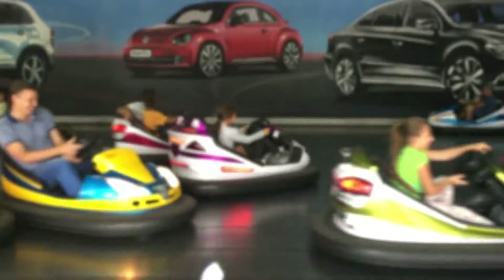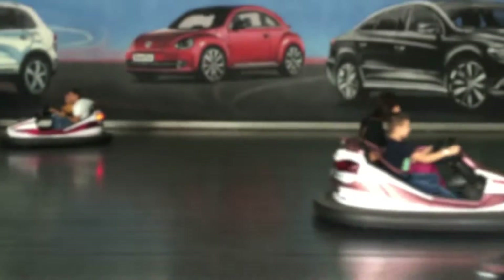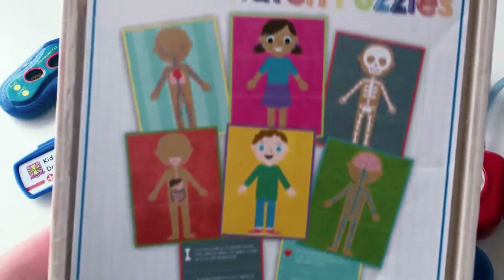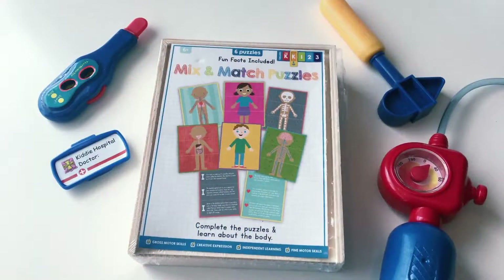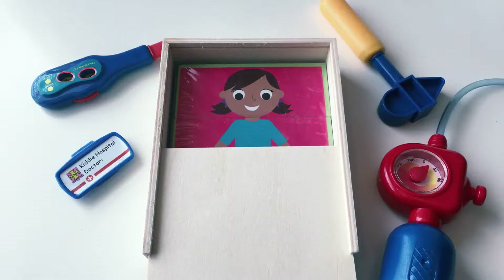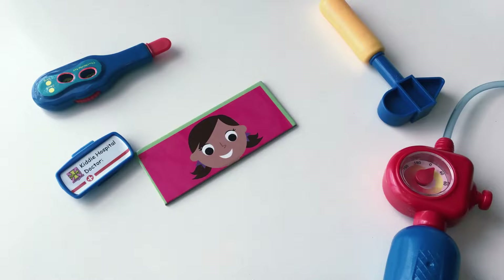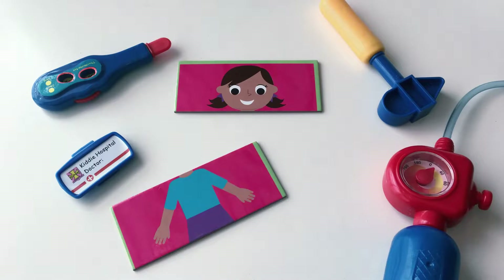These cars are so much like the human body. Curly hair or straight, blue eyes or green — what shade is your skin? Humans have many features which make us unique and special. And like humans, bumper cars are a lot alike on the inside too. They have similar engines and parts which keep them going.